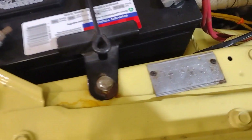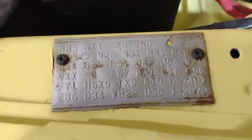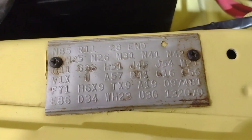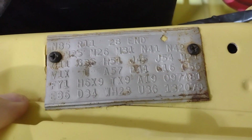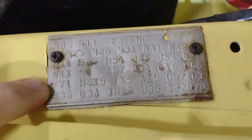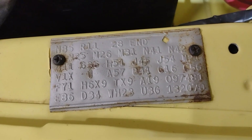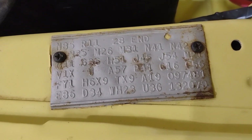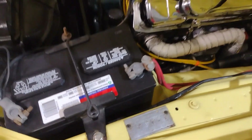A nice thing is the fender tag is still in place. The FY1 lets us know that this is Top Banana Yellow from the factory. This tag also lets us know that this is the 440 high performance from the factory as well.